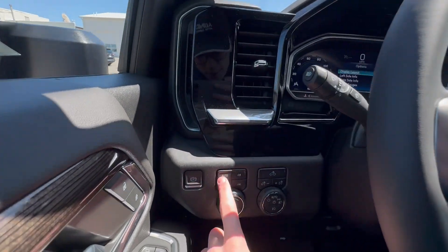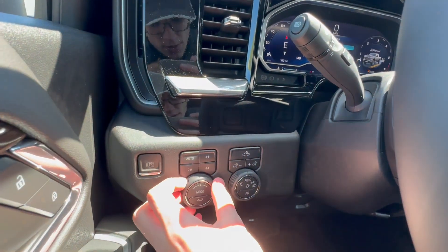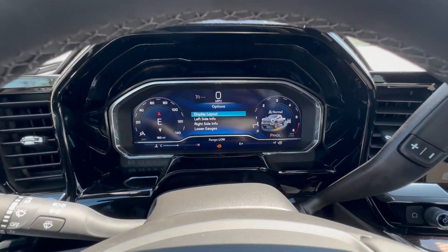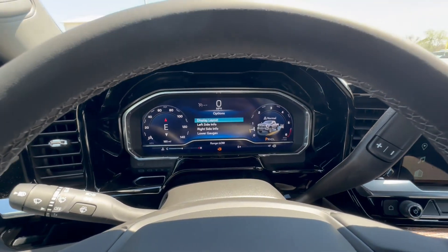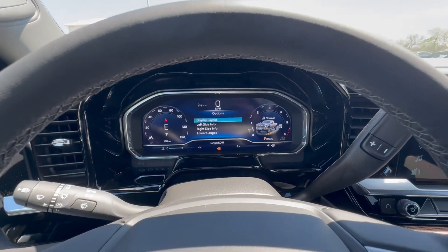Inside the truck we have your standard four-wheel drive modes as well as trailer sway control. We also have the digital instrument cluster — really nice, it's powered by Google and the Android operating system, so it's very fast. It utilizes Google Analytics, so it knows most things before you might know it, to be honest.